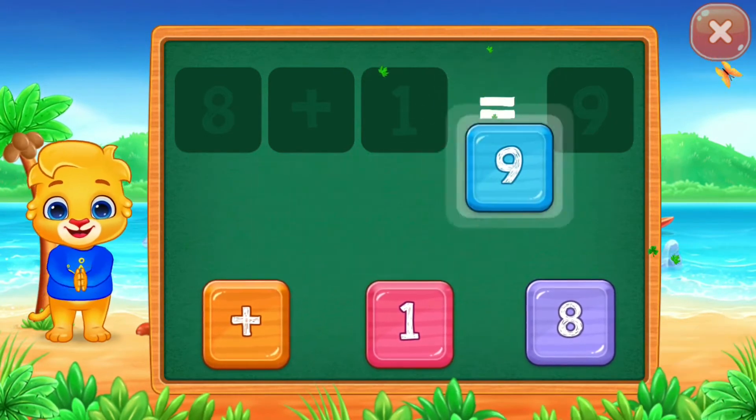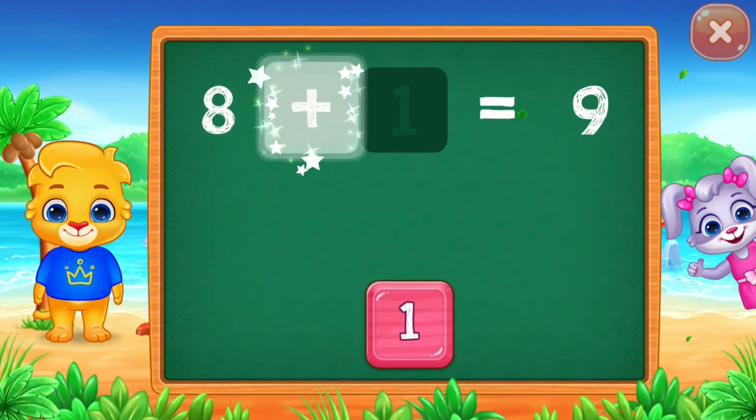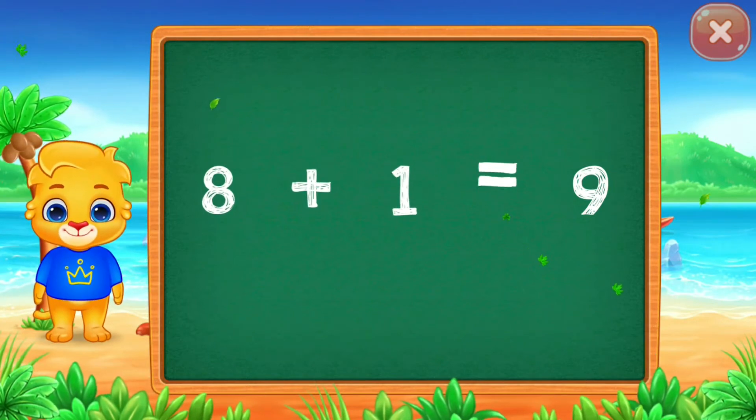Equals 9. 8 plus 1 equals 9. Well done! One! Woo-hoo! Eight! Plus one! Equals nine!